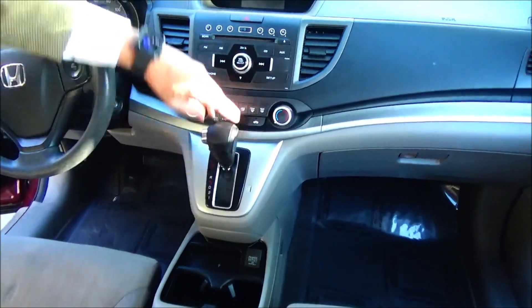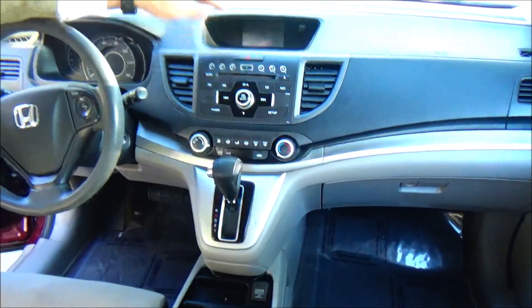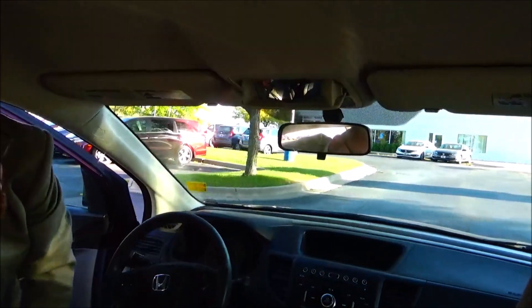4-speed automatic transmission with overdrive, heating and air conditioning control, AM FM CD player, IMID display and backup camera display, day-night mirror, map lights and sunglass holder with conversation mirror.